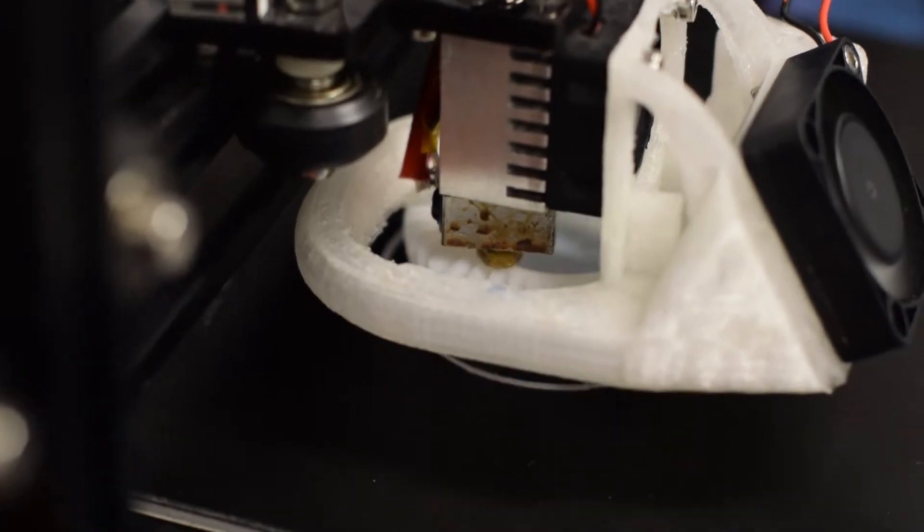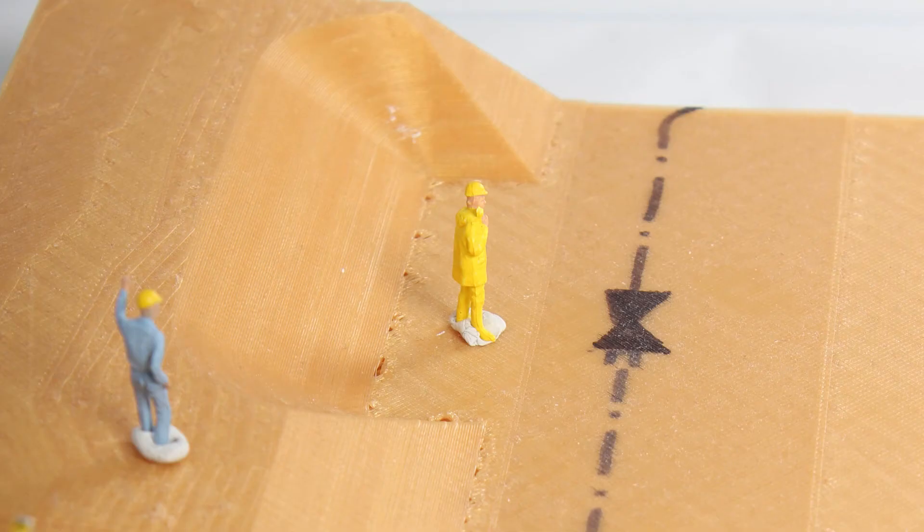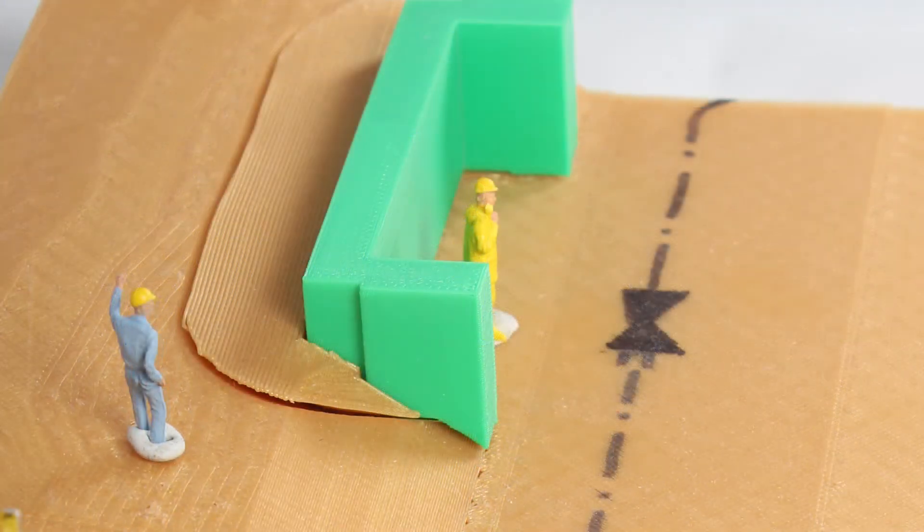The traditional method, which was to produce tangible objects by hand, could take quite a long time to produce. There is significant change, and we want to update the client with a new 3D printed model. We can do that overnight or in a matter of a couple of hours.